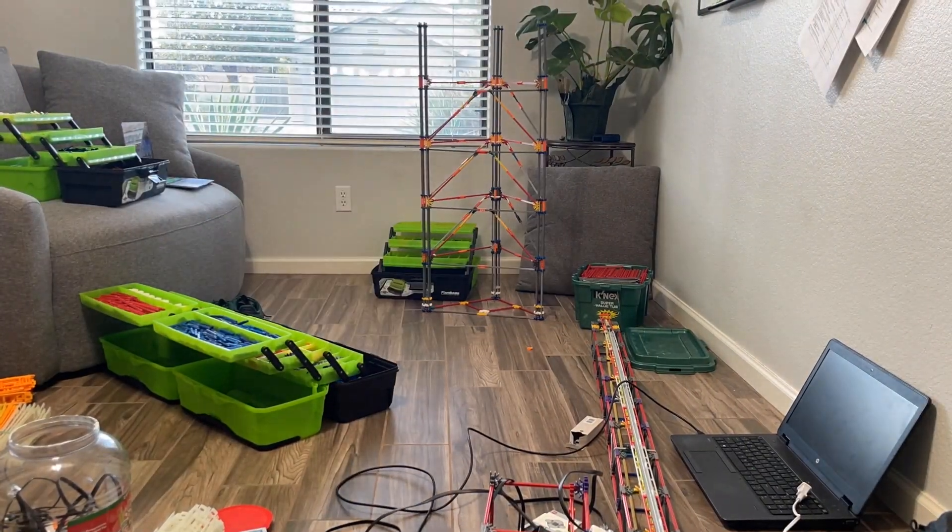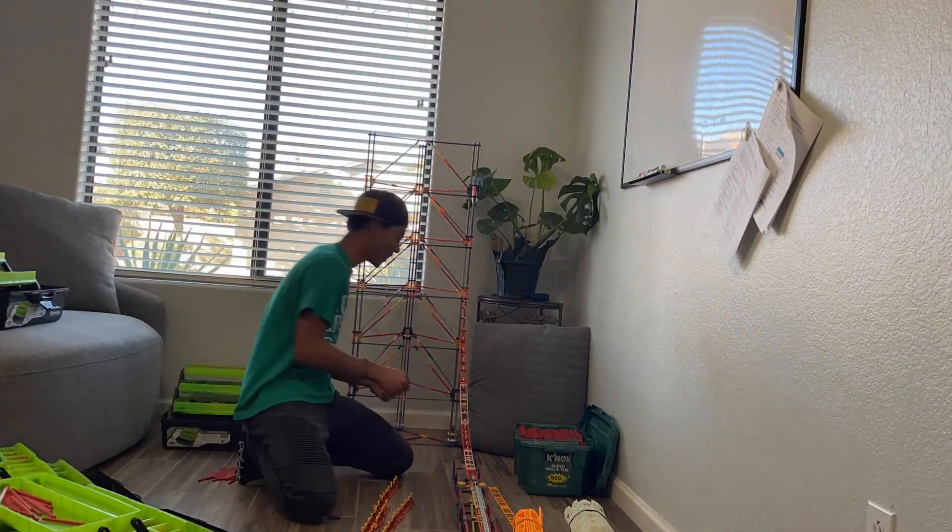I've also made a better structure for this. So here you're going to be seeing some testing as well as the light construction you see here.